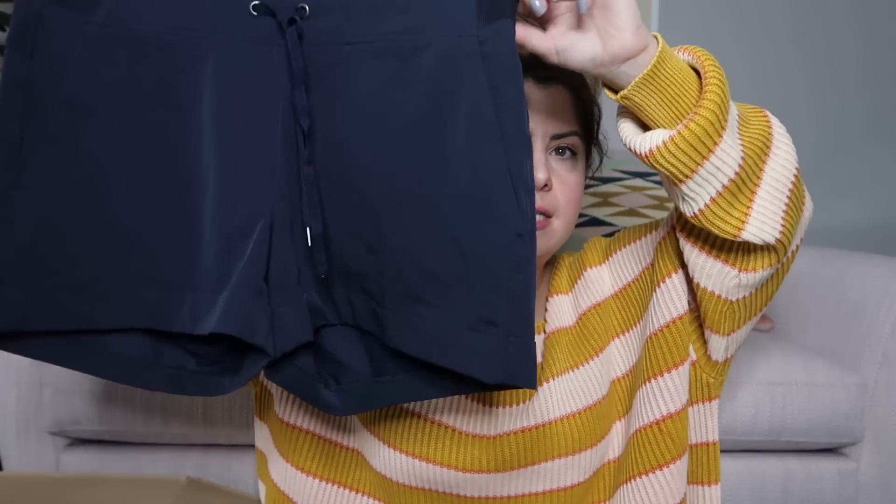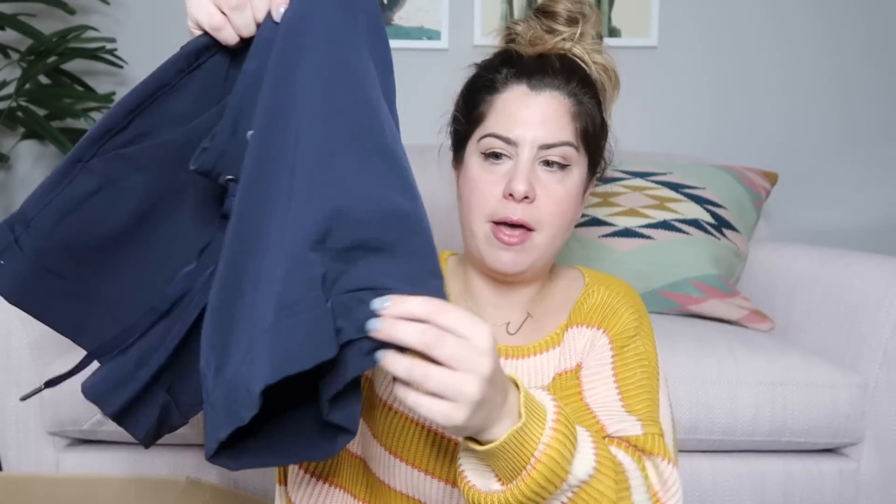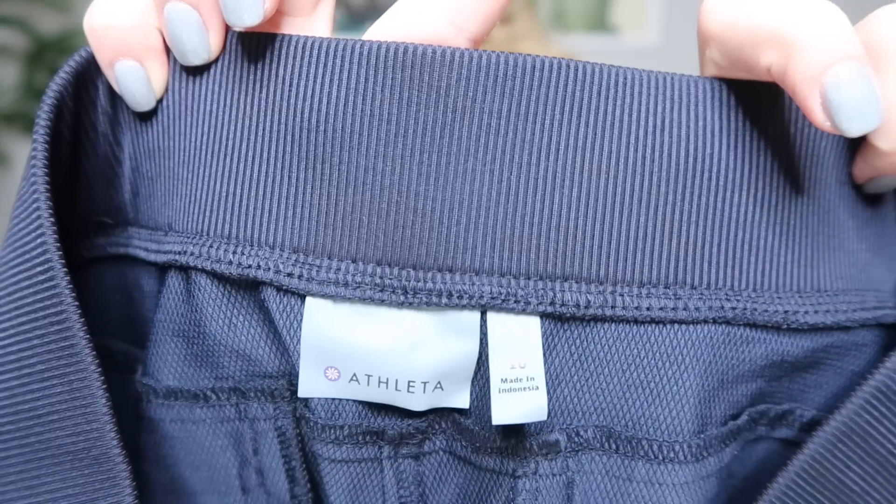Now we've got a pair of navy workout shorts and these have a cuffed bottom. They're really soft — these are by Athleta, size 10. I'll probably list these around $30 to $35.